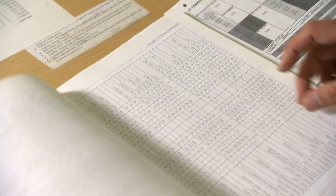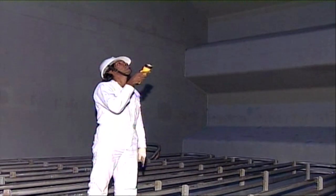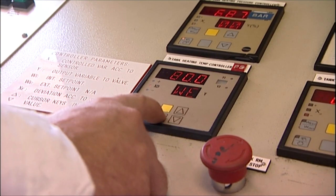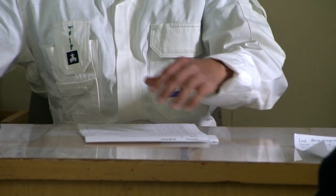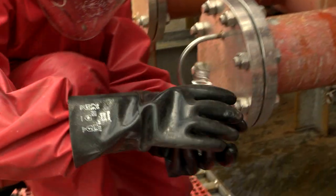Planning is the key. Tanks and lines must be prepared. Delivery and control systems put in place. Emergency contingencies considered and agreed by all parties. Sampling before and during loading must be carried out to a strict timetable and procedure.